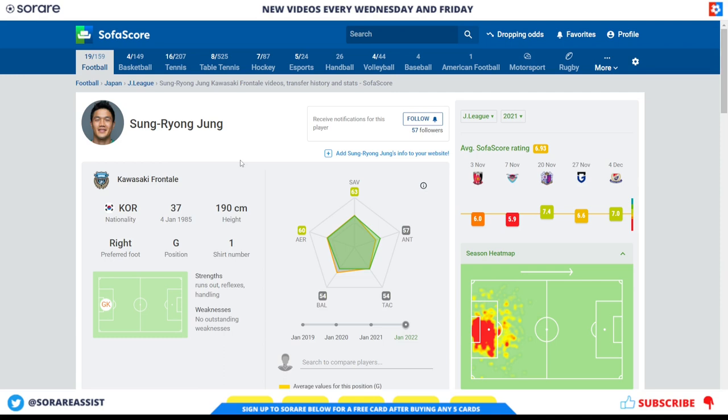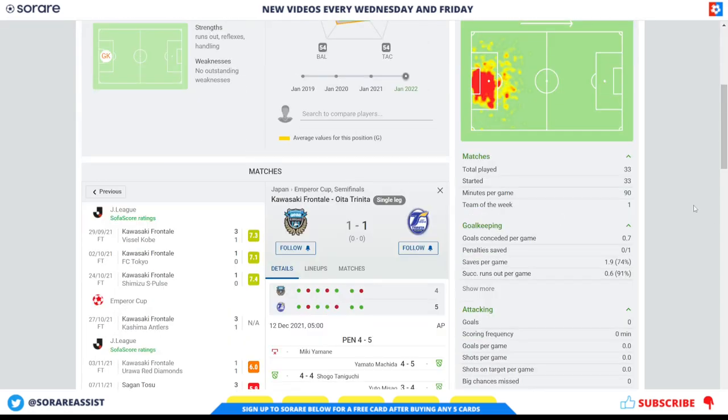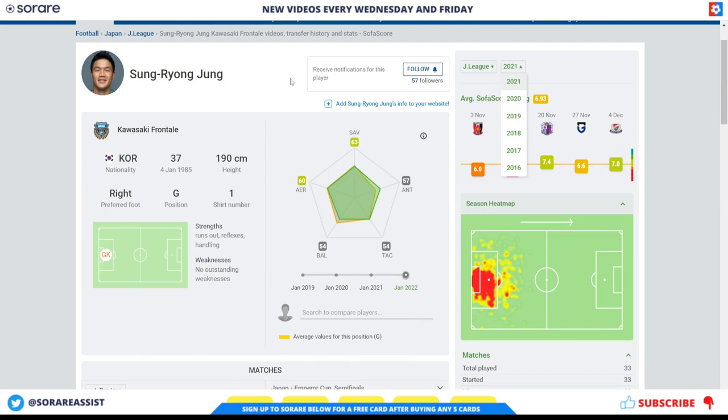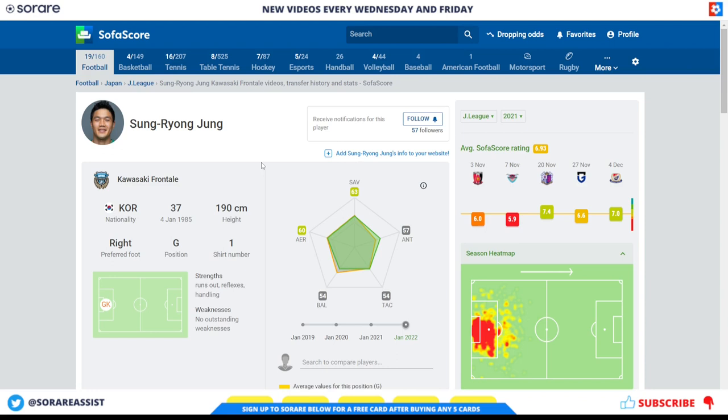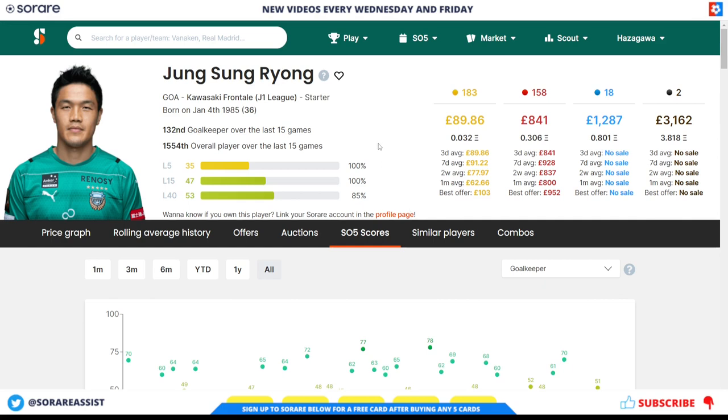Another good option is Sung Rae-ong Jung of Kawasaki Frontale — another one I've heard will be staying at the club. He's a fantastic player for Kawasaki Frontale, just turned 37 at the time of recording. He played 33 games last season making 1.9 saves per game, which is 74% of shots saved — again a fantastic ratio. He's been at the club since 2016 and has been first-choice goalkeeper. Goalkeepers have longer careers and from what I've heard he's due to stay at Kawasaki Frontale. His limited card is around £89 and his rare is around £841.